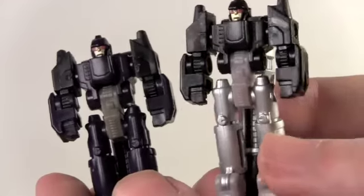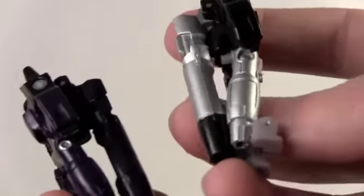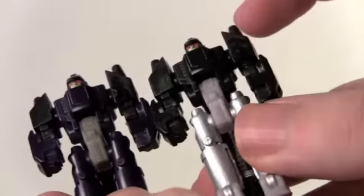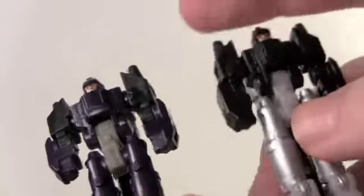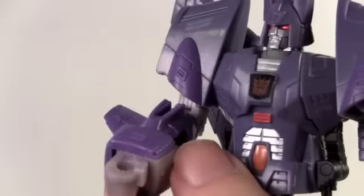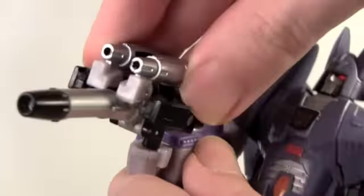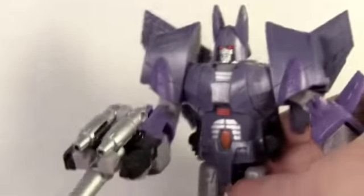Nightstick has noticeable differences. His legs are now a very glossy silver color, as well as the gun part with a black tip. He's also black in the arms and upper body, whereas the original is more of a dark purple mixed with black. Very big differences in Nightstick. And in his gun mode, Nightstick fits very nicely in Cyclonus' hand — it looks very badass.